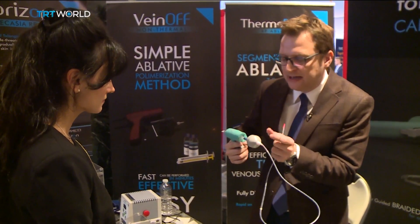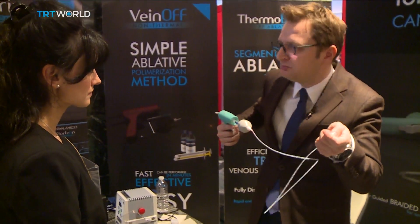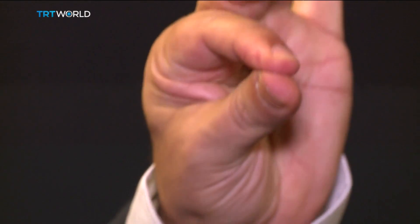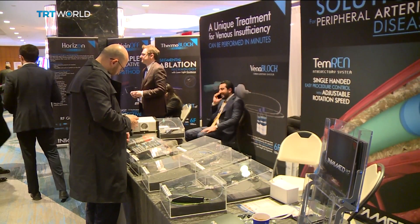InvaMed has just received its U.S. patent. They hope their glue will stick in yet another new market. Alexei Noel, TRT World, New York.